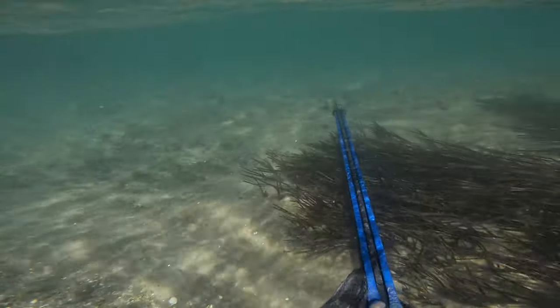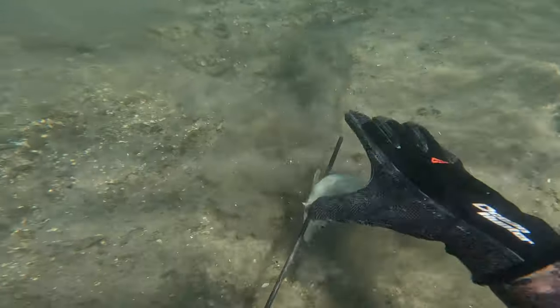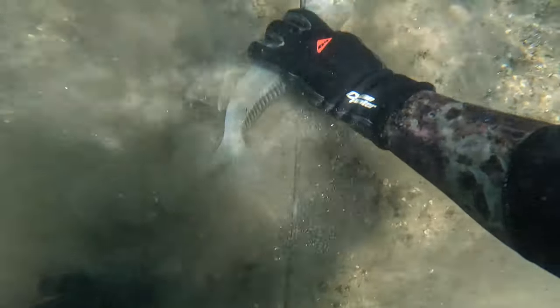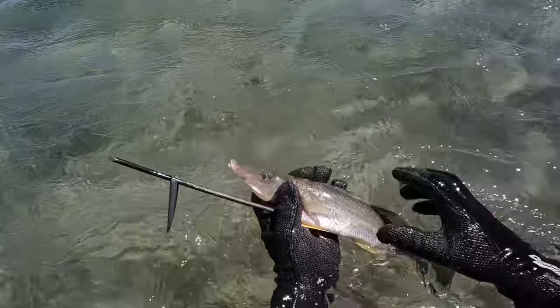And as I was dispatching it, I saw this whiting swimming past — I couldn't help myself. It's one of my favourite eating fish too. Really big whiting. Beautiful, beautiful fish.